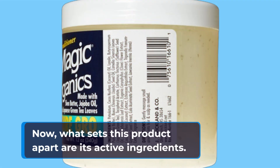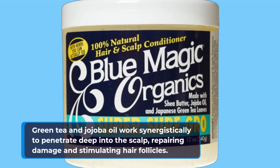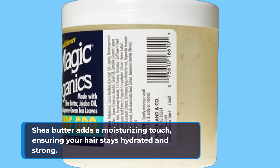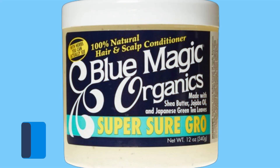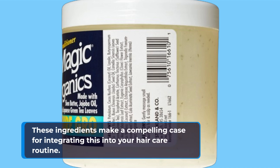What sets this product apart are its active ingredients. Green tea and jojoba oil work synergistically to penetrate deep into the scalp, repairing damage and stimulating hair follicles. Shea butter adds a moisturizing touch, ensuring your hair stays hydrated and strong. Whether you're battling thinning hair or simply aiming for a luscious mane, these ingredients make a compelling case for integrating this into your hair care routine.